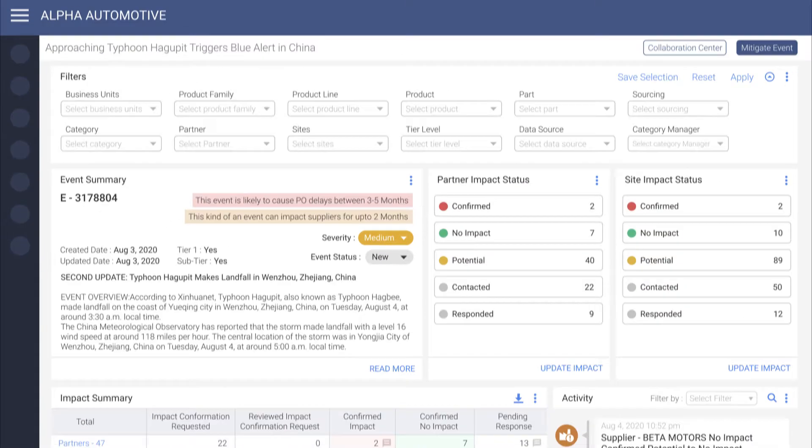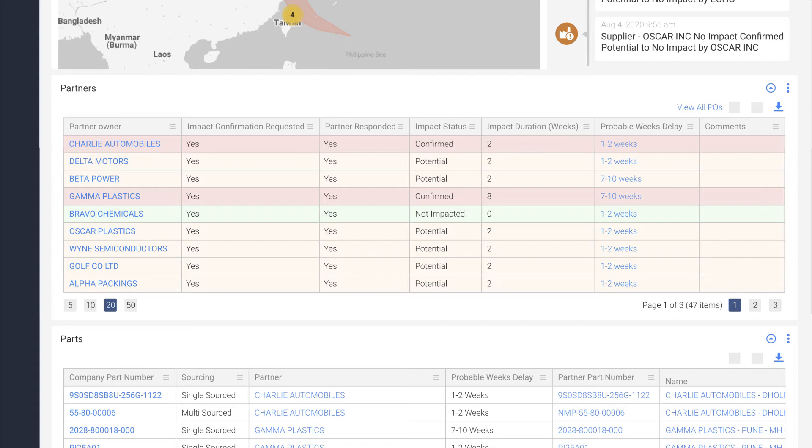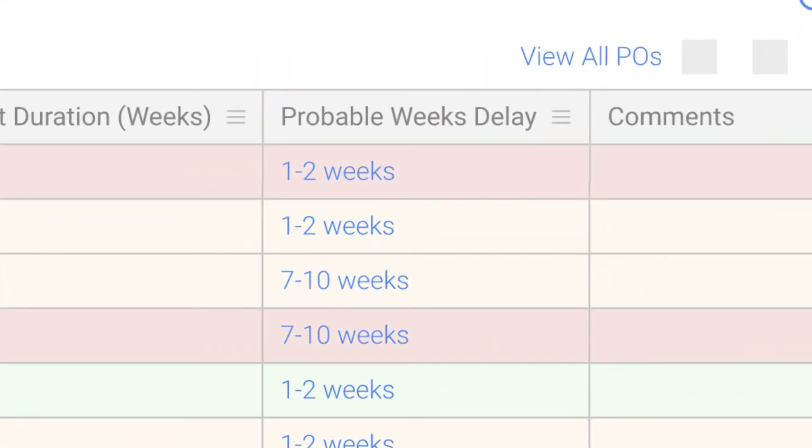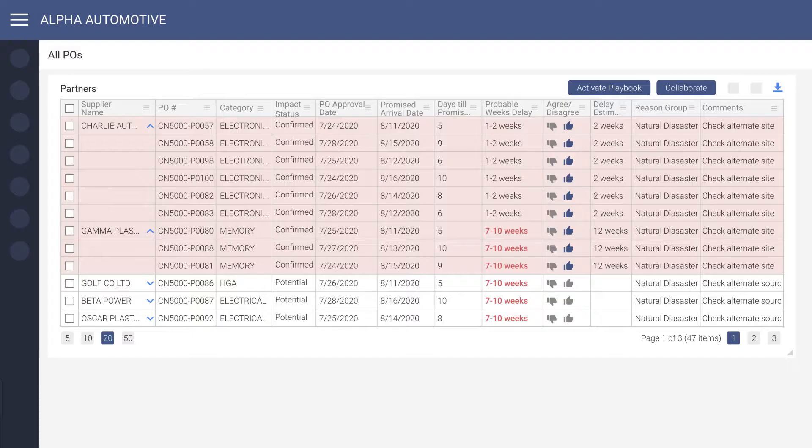The commodity manager now opens the war room, scrolls down, and notices that two suppliers have POs that are predicted to be delayed 7 to 10 weeks. Clicking on the delay amount takes us to the detailed drill-down into the actual POs that are delayed. Here we can see all the POs, along with the commodity categories and the respective probable delay for each.